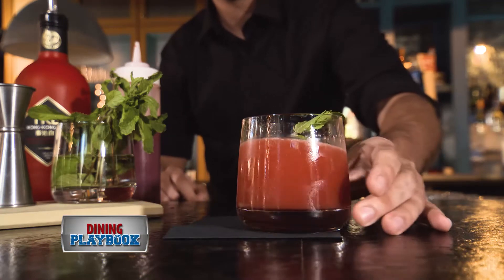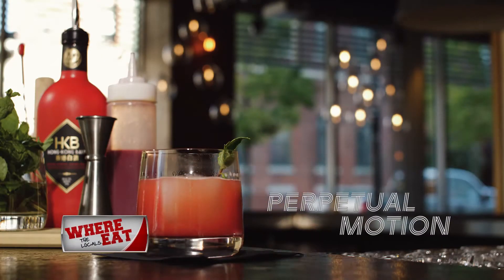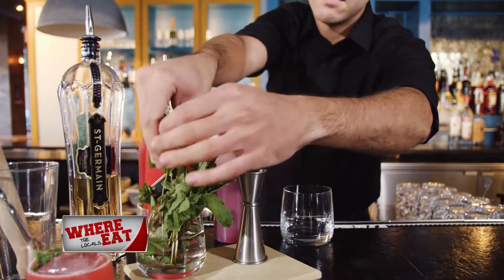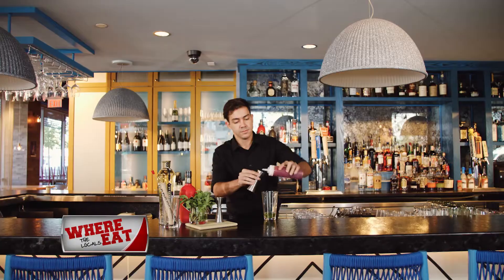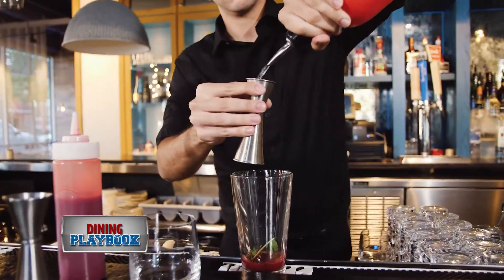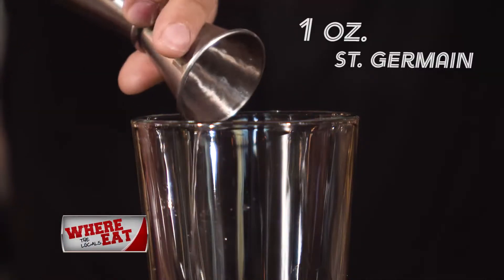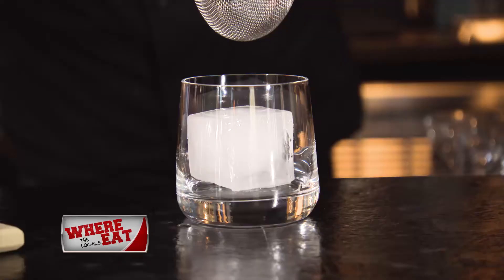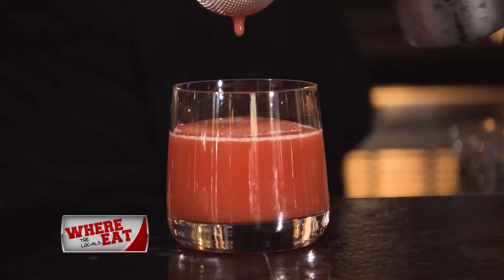Today we're going to make the Perpetual Motion. It's one of our signature cocktails. For starters, we muddle four mint leaves. Then we add equal parts blood orange puree, Baijiu, and Saint Germain. Shake those up and pour it over new ice, and garnish with a mint sprig.